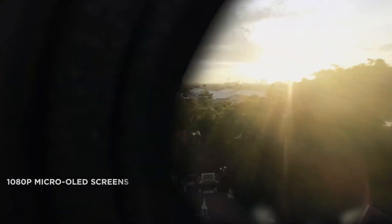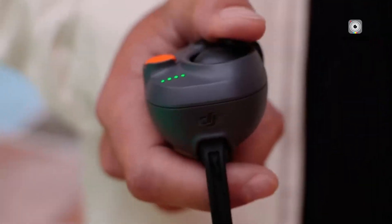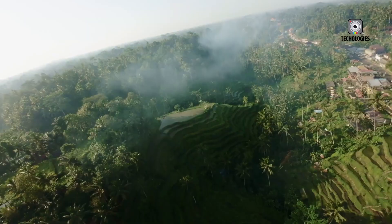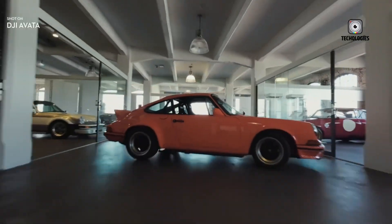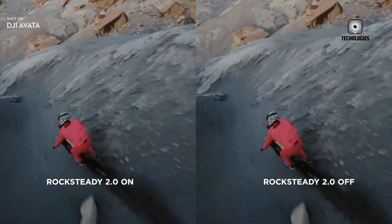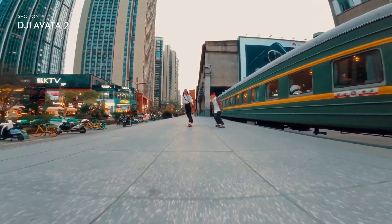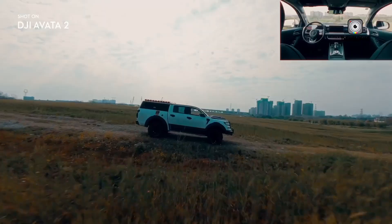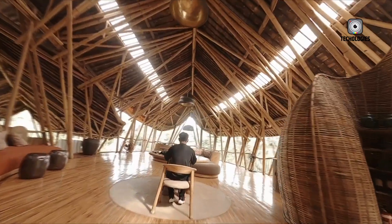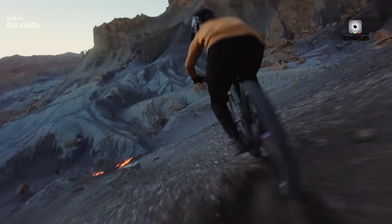Some early footage allegedly showing the Avata 3 in action has surfaced online, although the drone in the clip appears to be either upside down or purposefully posed in an unusual orientation. Observers were quick to note several interesting details. The body of the Avata 3 looks slightly thicker and more robust than its predecessor, hinting at internal changes perhaps related to cooling, battery size, or stabilization improvements. More visibly, the propeller design appears to have been modified — the blades look different from those on the Avata 2, potentially pointing to improvements in flight dynamics. Changes in propeller geometry can enhance flight efficiency, reduce noise levels, and even help with aerodynamic stability, all of which are critical for FPV drones that often perform aggressive acrobatic maneuvers at high speeds.